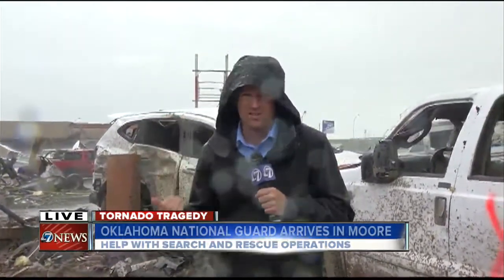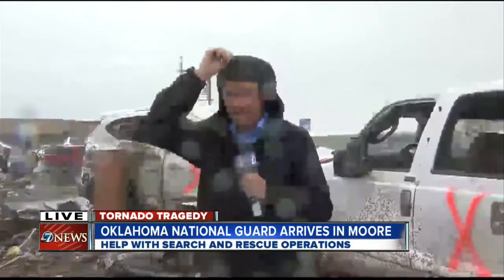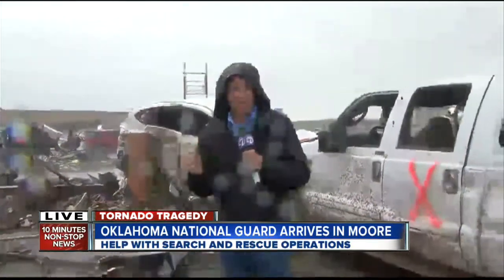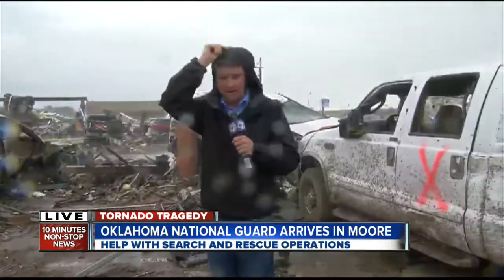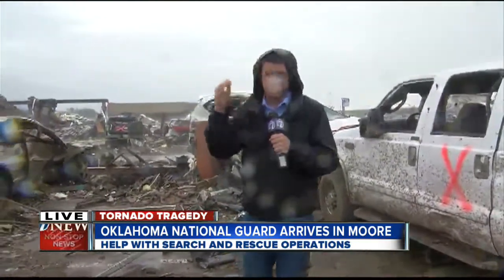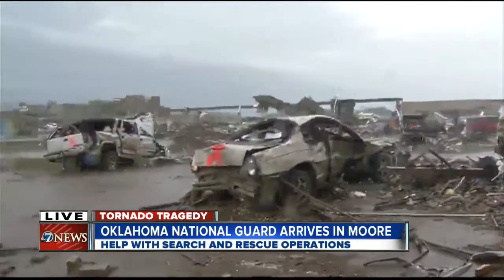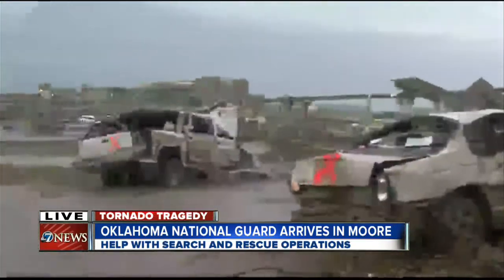Yeah, Bertha, bear with us here as the rain has really started to come down within the last 30 seconds or so. We're also seeing some hail here now in Moore, Oklahoma. They said the weather would be severe today — the meteorologists here locally — and certainly we're seeing it now. It's really starting to come down, so bear with us if our signal is affected.